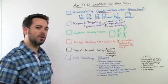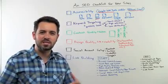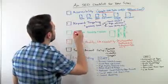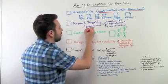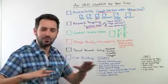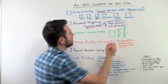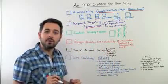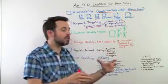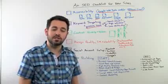Next up, keyword targeting. This makes sense — you have to choose the right keywords to target. For example, 'gobbledezook' is probably an awful keyword for anyone to be targeting: no search volume, just a bad choice in general. We want to be looking at: do these have good search volume? Are some users actually searching for them? You might not be able to target high value terms because you're also looking for low difficulty when you're first launching a site.